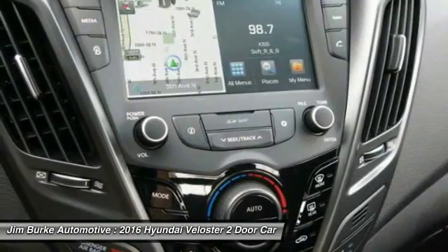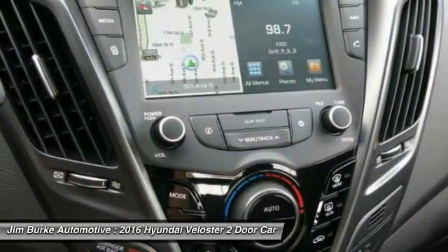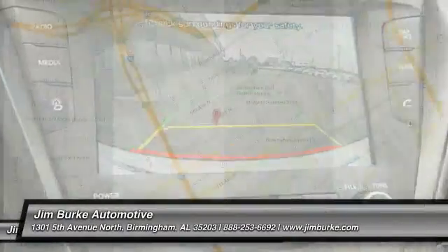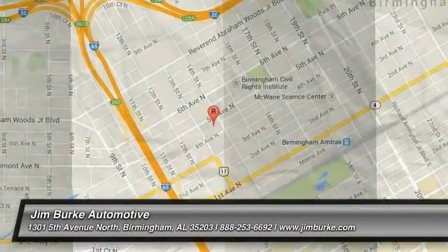If affordable style and reliability are what you're looking for, this vehicle couldn't be more perfect. Drive it today. The Veloster.